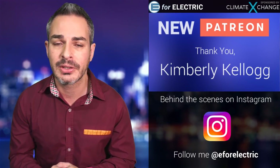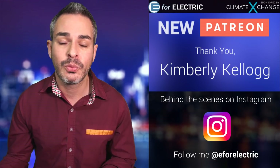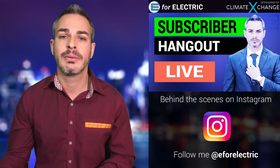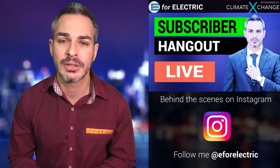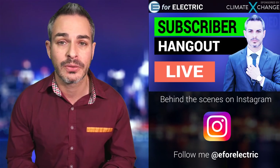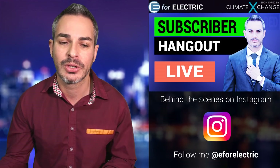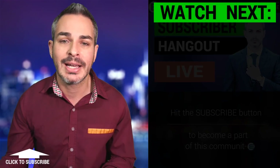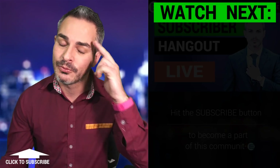If you follow me on E4 Electric on Instagram, I post some cool things there and that's free. On YouTube, I do a subscriber hangout once a week on Sundays. I've already posted the next one scheduled for this Sunday — just browse to the homepage of this channel and click the little reminder so we can hang out in just the next few days. Looking forward to all of your comments. See you next time, and remember to stay charged.